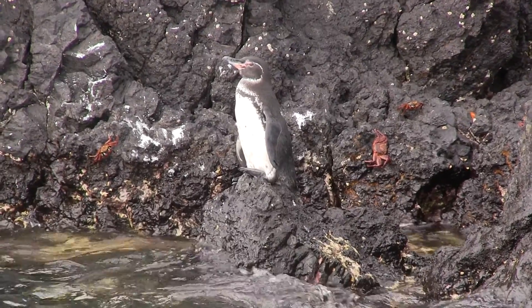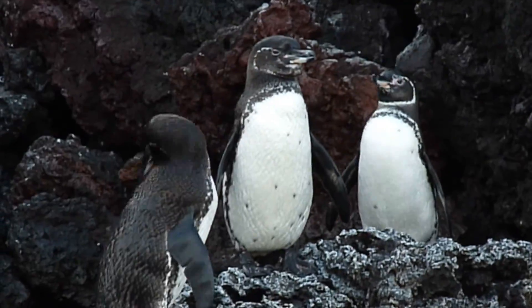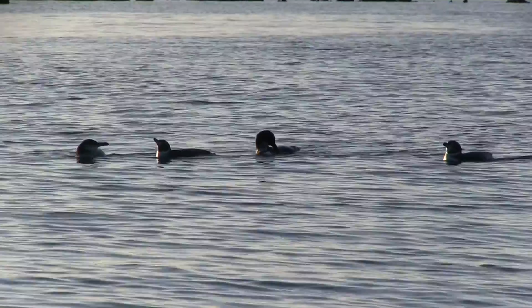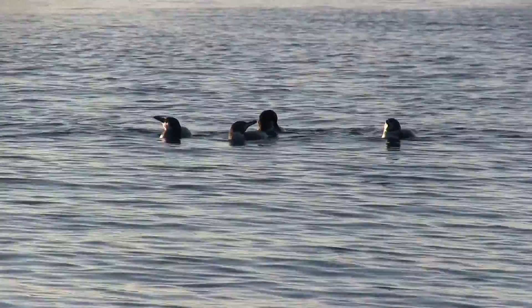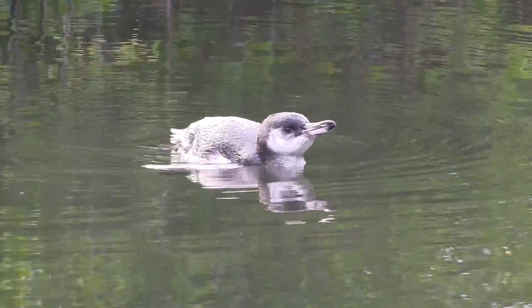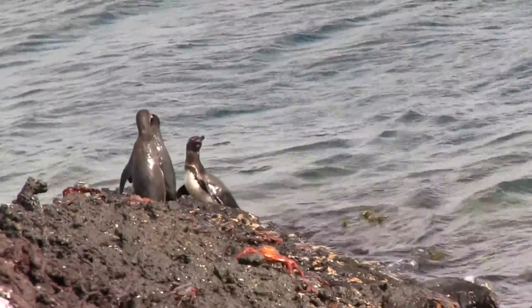High humidity is beneficial during a molt because penguins will have to travel to sea for water less often. This is important because penguins lose much of their waterproofing and insulating capabilities during a molt. Penguins spend two to three weeks at sea to gain enough weight to molt, as they need to increase their body mass to survive fasting on land throughout their molt.